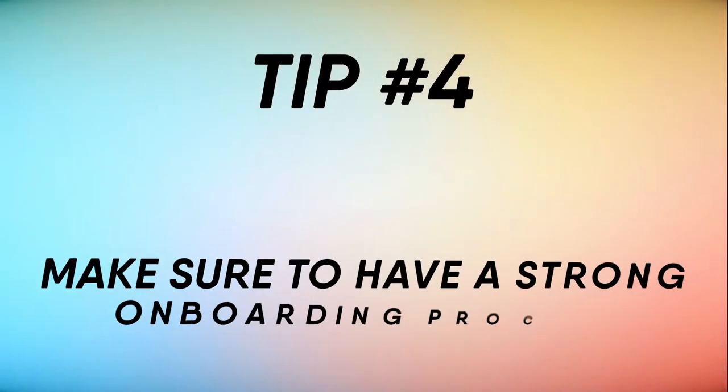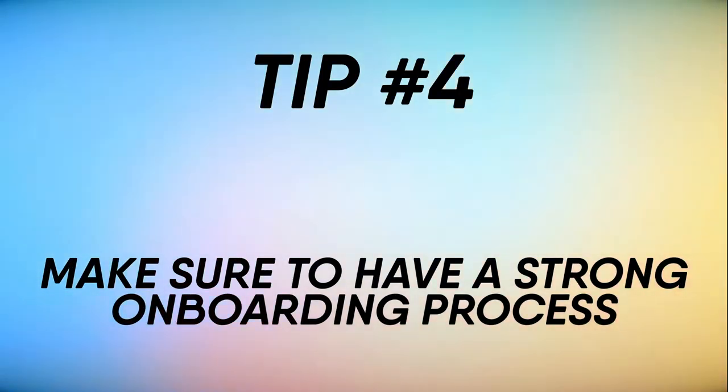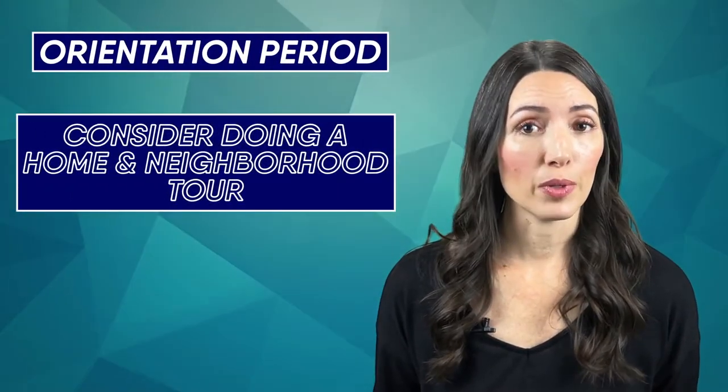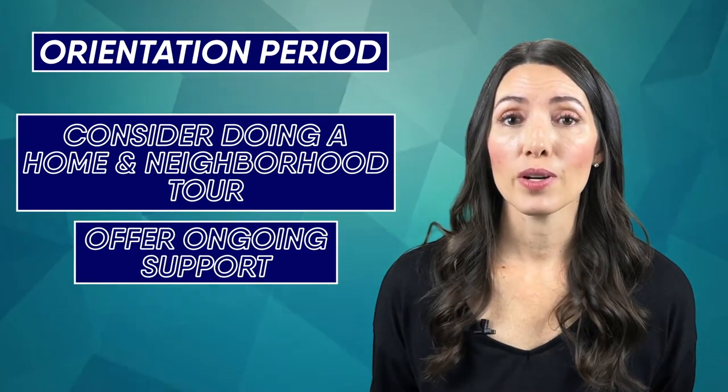Tip number four: make sure to have a strong onboarding process. Remember, the nanny's first several weeks are the orientation period. Consider doing a home and neighborhood tour, offer ongoing support, and invite regular check-ins. It's also important to give feedback to your nanny and invite them to do the same for you. Make sure to set your nanny up for success.